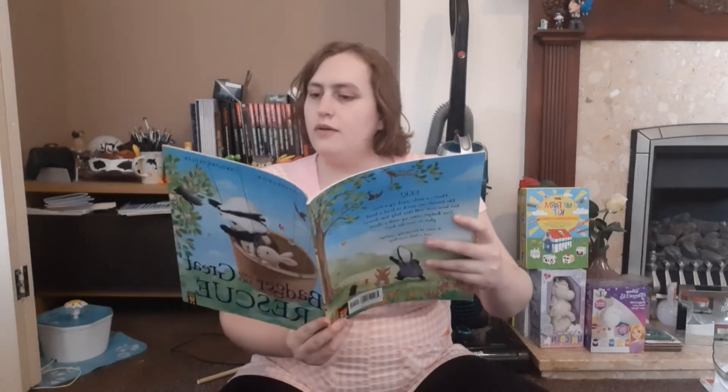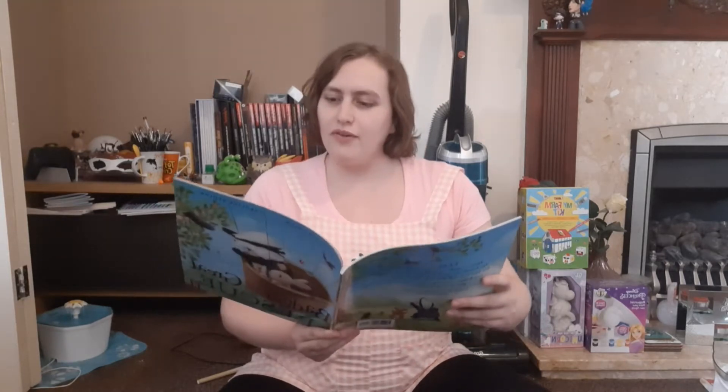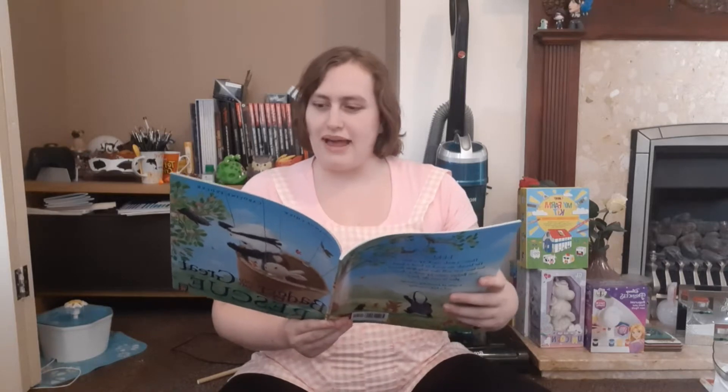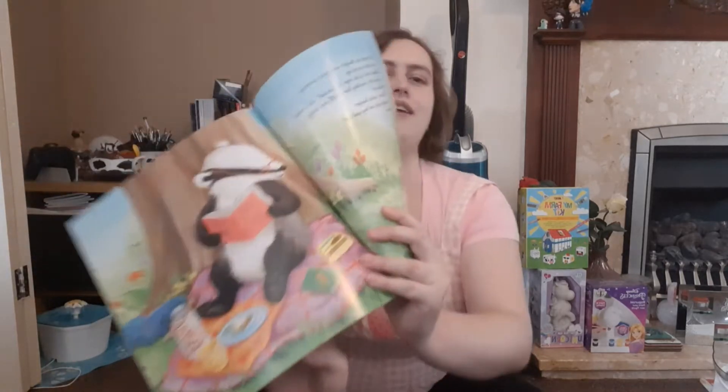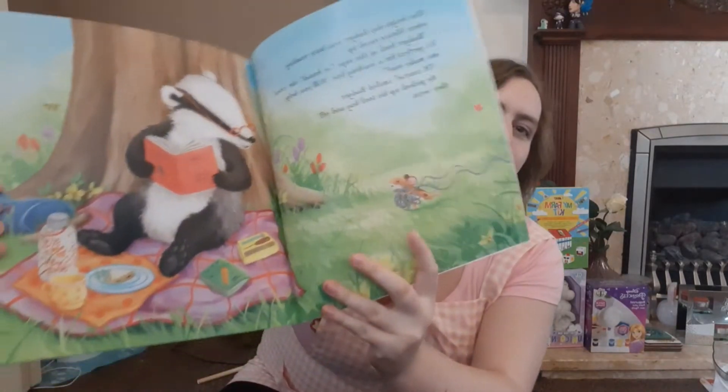The first page looks very cute! One bright day, Badger was busy reading when Mouse raced up. 'Badger, look! Look at this rope I found,' she cried. 'It's perfect for a washing line. Will you help me make one?' 'Of course,' smiled Badger. He picked up his tool bag and off they went. There he is reading his book with a little picnic, and there's Mouse.